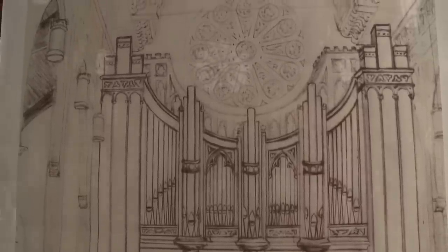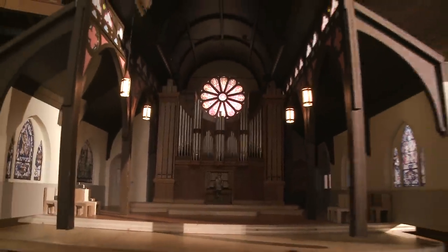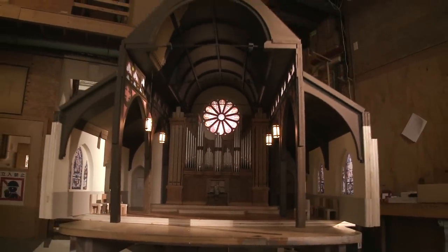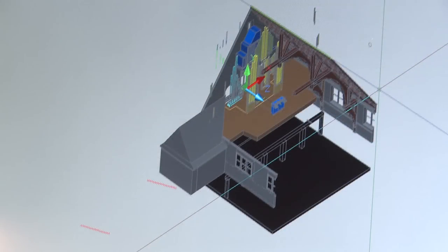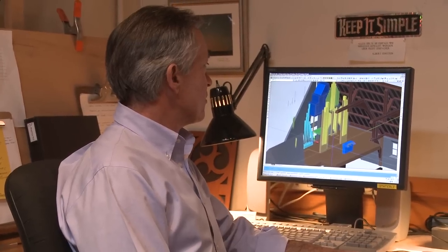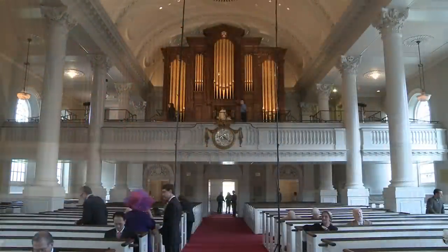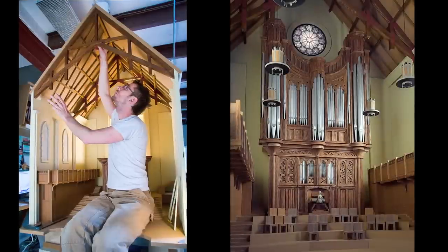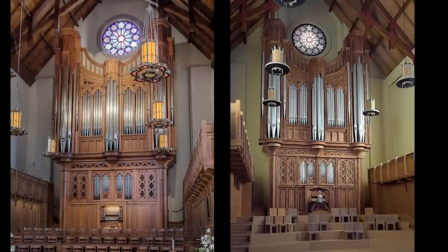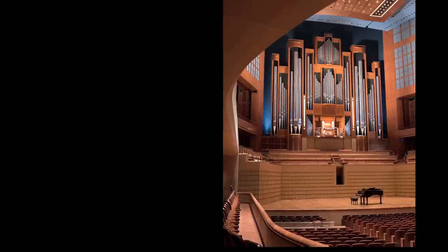We begin with design, which includes a highly detailed scale model of the part of the building where the organ will go. We use these models in conjunction with state-of-the-art computer-aided drafting tools. This dual method gives us the opportunity to experience your room as if we were actually in it. We seek to create instruments of great beauty that are uniquely at home in their surroundings and have the quality of having always been there.